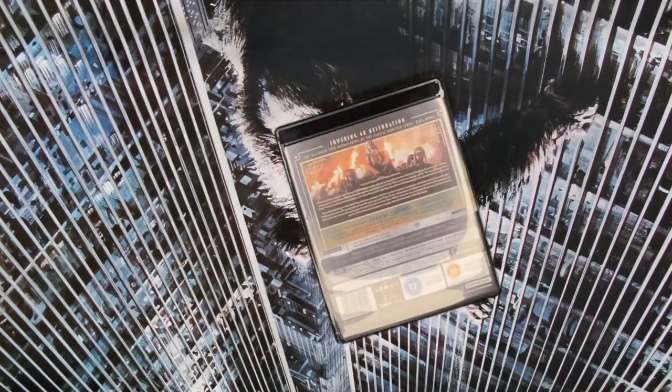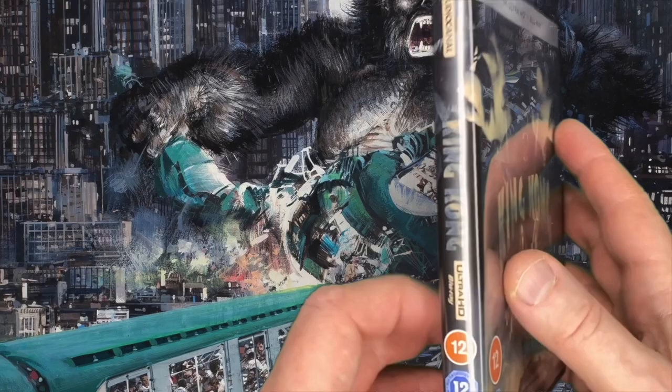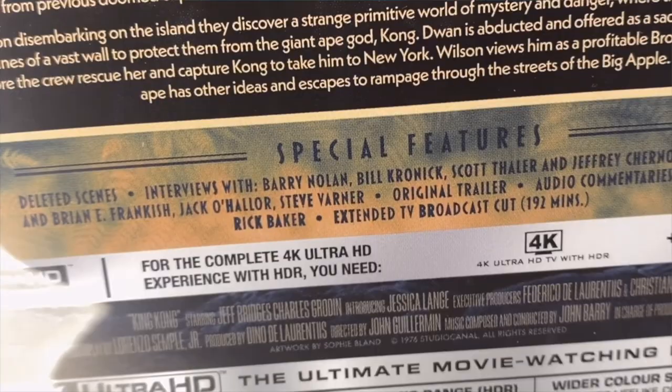Now I'm going ape for this new 4K release with a stunning array of extras. Let's take a look. The film is getting a 4K UHD premiere courtesy of Studio Canal and Paramount Pictures. The 35mm original camera negative was scanned in 4K. The extras are epic here too. The extended TV broadcast cut is in HD — that was only shown in America — and there are audio commentaries including one with makeup artist Rick Baker, plus great new interviews with behind-the-scenes production personnel.